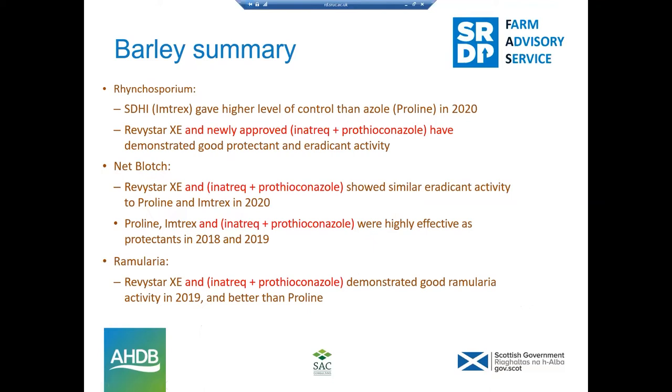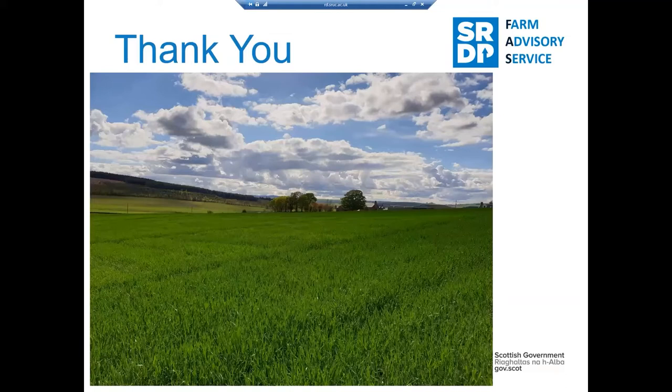In summary for Rhynchosporium, you have the SDHI Imtrex option slightly ahead of Proline, and there's Revistar. The Innutrec and Prothioconazole, in terms of activity, is close to the Revistar. For net blotch, it's also close to Revistar XE and Proline and Imtrex for eradicant, and in a protective situation they're all grouped together. For Ramularia, data for Revistar and Innutrec and Prothioconazole indicate they are quite close together, certainly better than Proline. We wait to see if the registration for Innutrec in barley goes through, but it'll give us more options going forward. Thanks very much for your attention, and I'll pass you on to Steve Ode to talk about varieties.